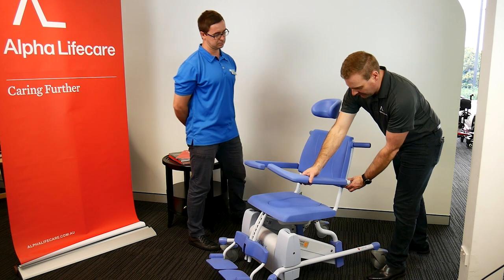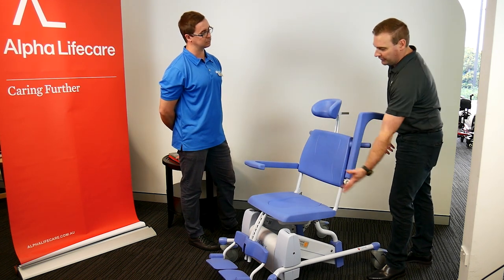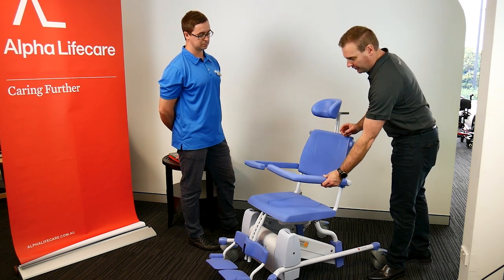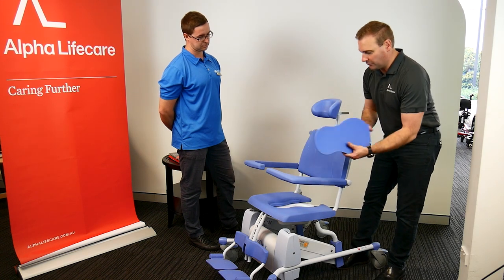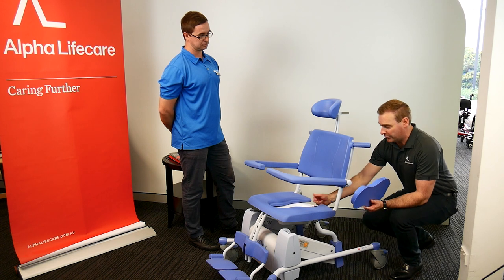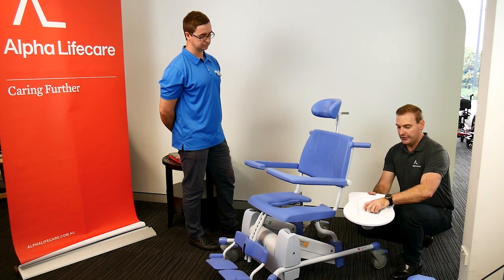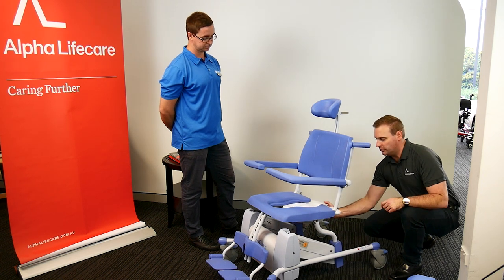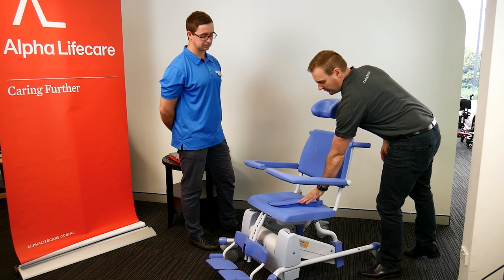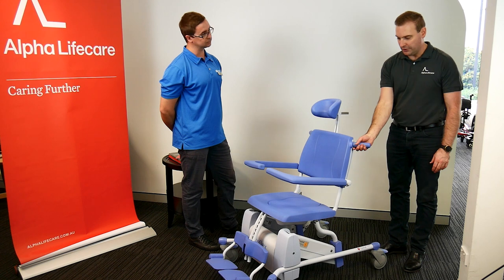It has swing-back arms that swing out of the way, making it really easy and open to get into for the caring and cleaning of the client. There's also a removable seat if this is going to be used as a commode — you can pull the pan out, and there's a lid included. That's your pan and pan carrier, all incorporated, sliding into the back. If you're just using it for the shower feature, you put the solid seat in.